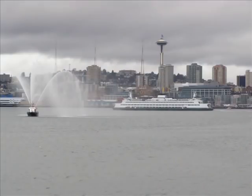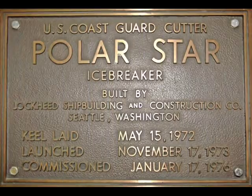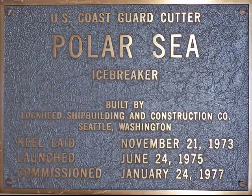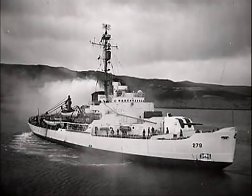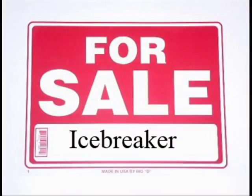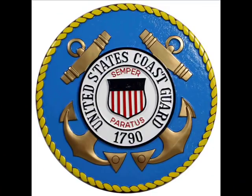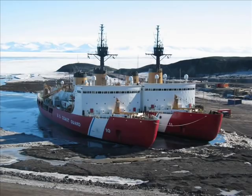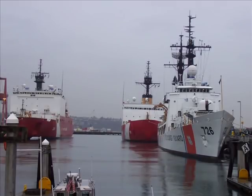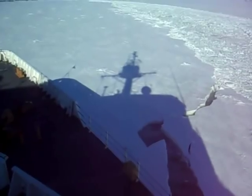Construction began in Seattle in 1972. The Polar Star was commissioned in January 1976, and the Polar Sea in January 1977. The Wind Class and Glacier have since been decommissioned, and now in 2006, the U.S. Coast Guard currently operates three large polar icebreakers. These icebreakers are all homeported in Seattle, Washington, and represent the total United States heavy icebreaking capability.